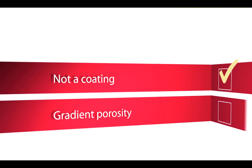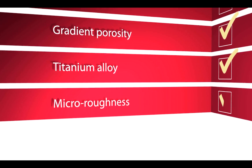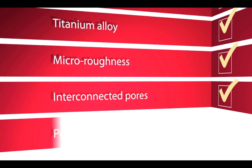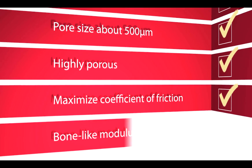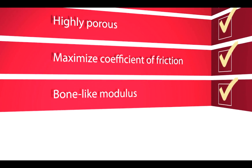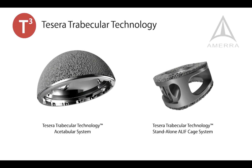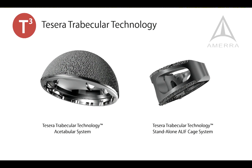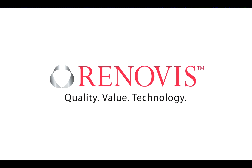Based on bone ingrowth science developed over the past three decades, each parameter of the Tessera structure was designed to promote bony fixation and long-term stability.